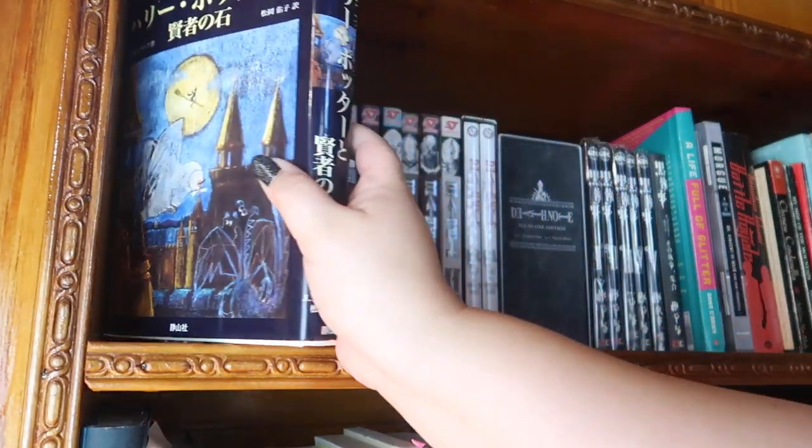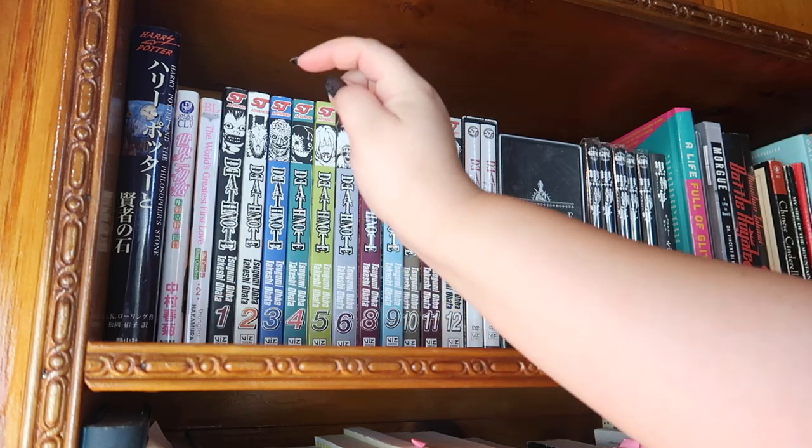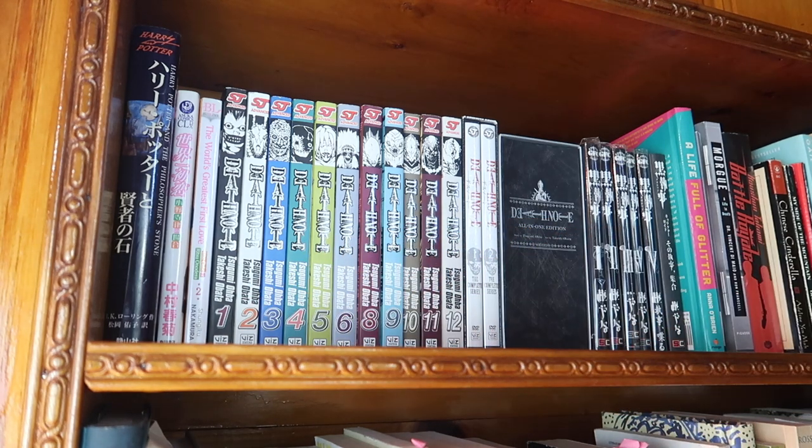These two are both Sekai-ichi Hatsukoi — The World's Greatest First Love — one in Japanese that I bought in Japan, and one in English. I was going to keep collecting the whole set but stopped due to limited space. Next I have almost a full collection of the Death Note manga in English — everything except volume seven. This was a beautiful gift from my first boyfriend as a teenager, and I think he still has volume seven.